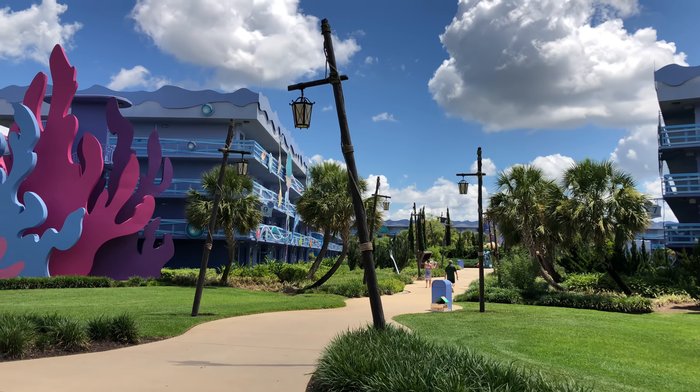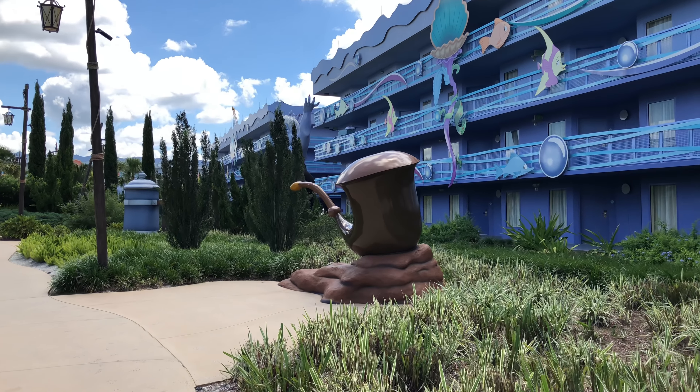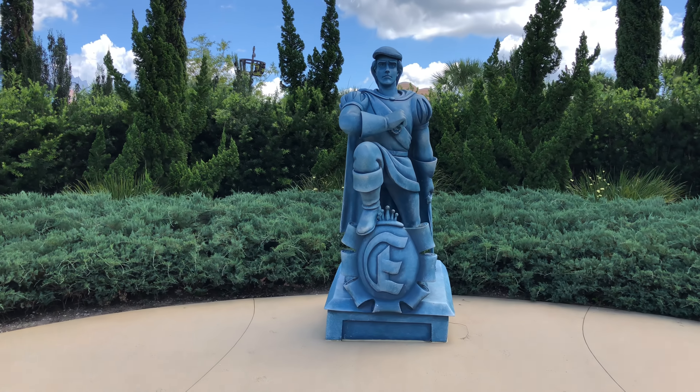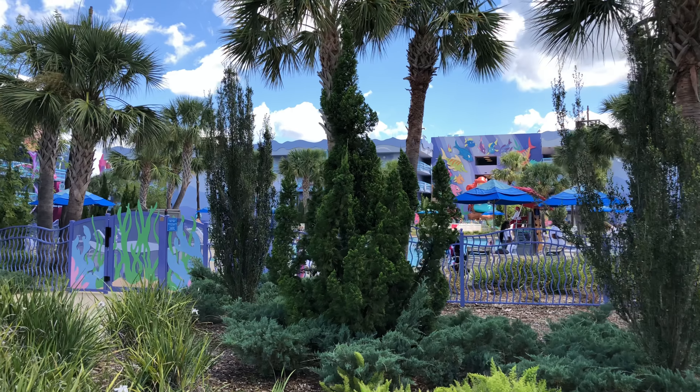Now we'll head over into the Little Mermaid section of the resort. I love the Dinglehopper there — that's a fork. And I believe the pipe is also called a Snarfblatt in the movie. There's a lot of really great detail here. I believe most of the Little Mermaid section, if not all, are regular rooms — these buildings were already here and were refurbished for the other areas when they made the family suites. These rooms are still the regular value resort rooms that only sleep four. There's Prince Eric's statue, and behind him is King Triton. On the other side is Ursula the Sea Witch, and she is really larger than life here. These fish look like they're about to have a conga line, and there's the Little Mermaid pool.